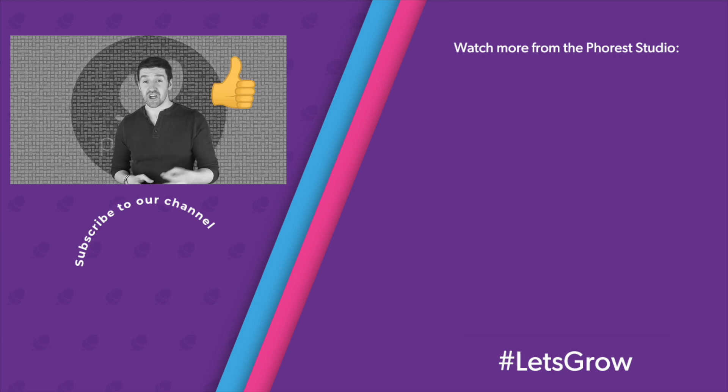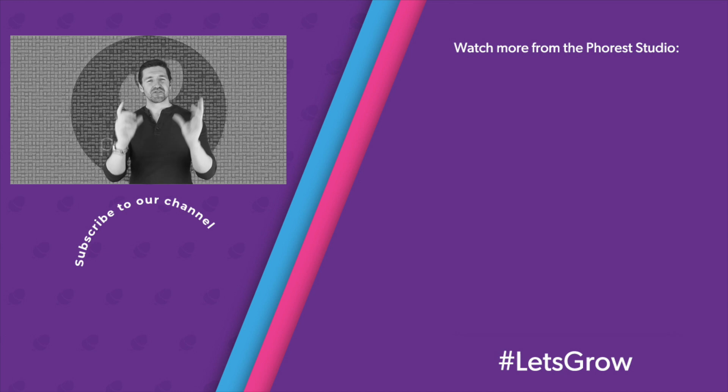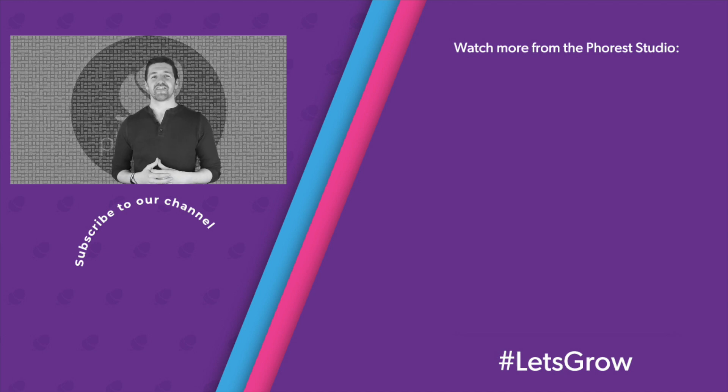And as always, please like this video, subscribe to the channel, and click that bell as well. Thank you so much for stopping by. My name is Chris Brennan from Forrest Salon Software, and as always, let's grow.